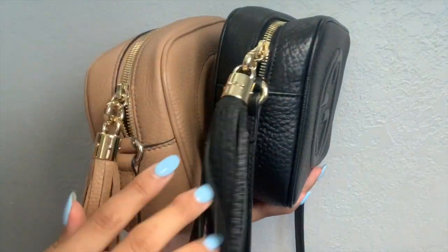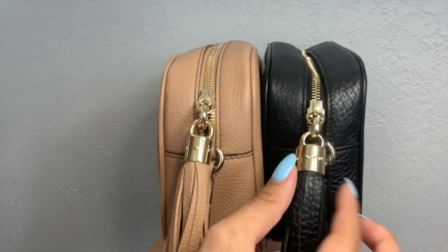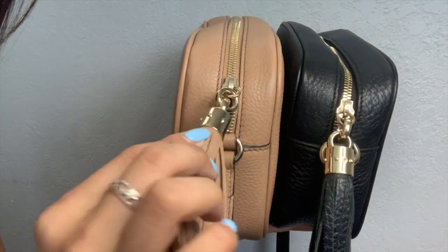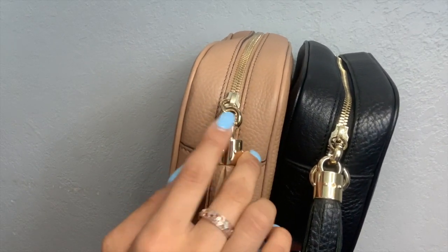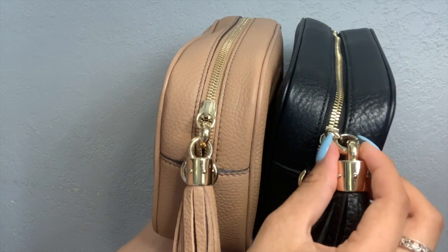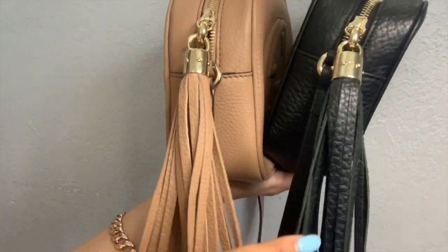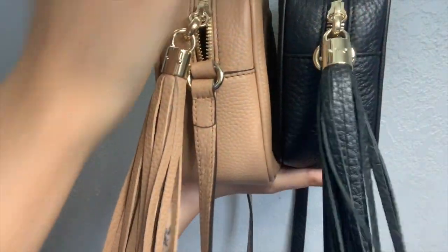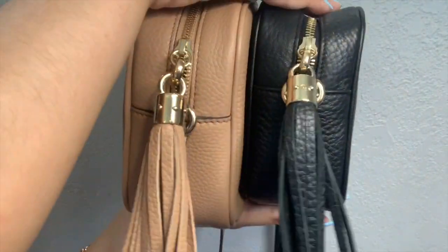One of the big differences between the authentic and the replica is the rivets. I got this from a seller that has six rivets, but you can see here there's a screw on the replica versus no screw on the authentic. You can also see that the linking circle on the authentic is completely closed all around, versus the replica has a small opening. In terms of the tassel, the replica is a little bit shorter, and my friend said the authentic has more life to it — basically it's more flexible, while the replica is a little more stiff.